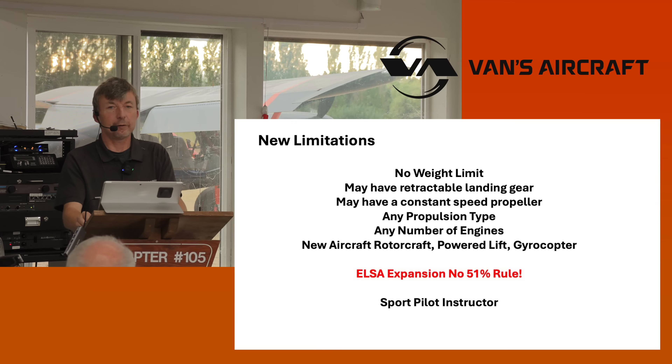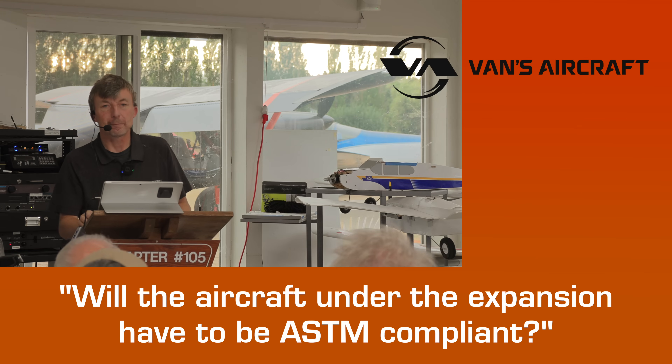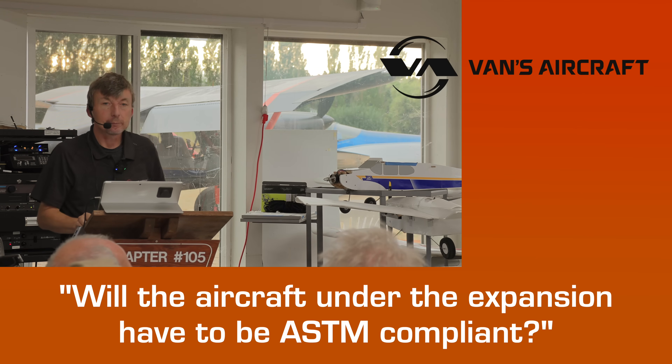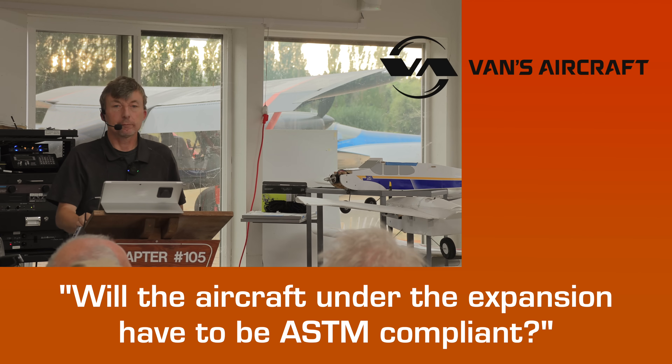The FAA realizes that if somebody builds an airplane that is qualified, it's going to be a safer product than somebody building for the first time. Question: does the ELSA expansion and no 51% rule still require the aircraft design to be ASTM compliant? Yes — you'll get an 8130-15 form and it will have to comply.